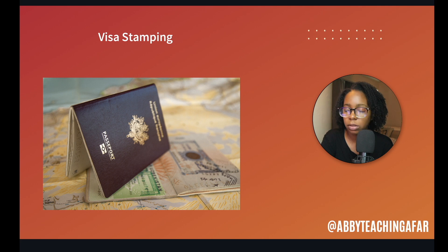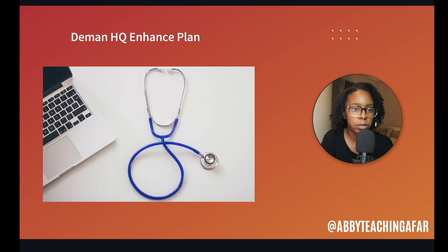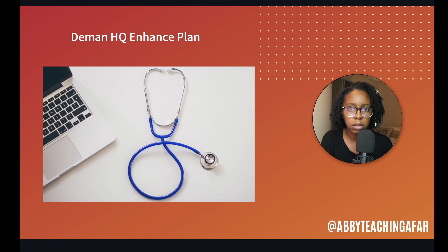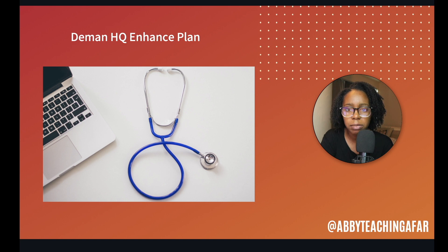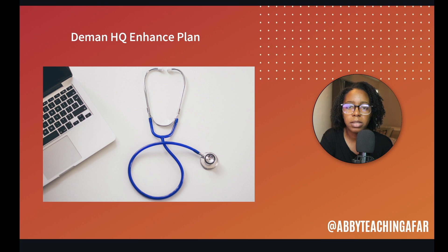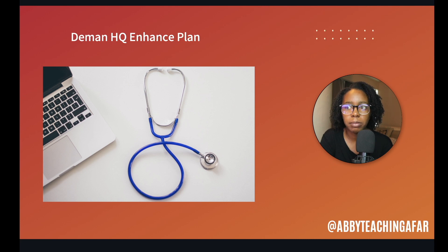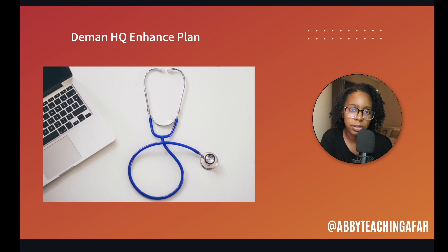After you get these things in order and get approved for your visa, you get your medical and your insurance plan. One thing about the insurance plan: they printed out the insurance card and we were submitting it, but it kept bouncing back. The reason it bounced back is because they wanted a passport picture on my insurance card. So if you're running into an issue where your insurance submission is bouncing back, put your picture on it and you should be good to go.